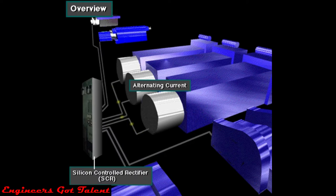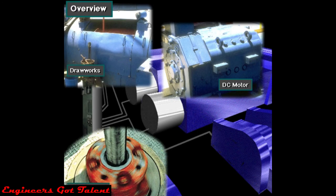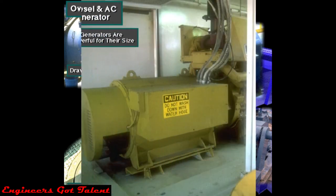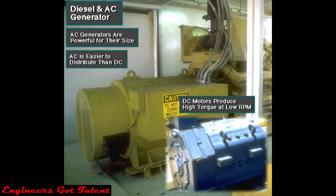Alternating current put out by the AC generators goes through heavy duty electric cables to a silicon controlled rectifier, or SCR. The SCR converts AC to DC. Other heavy duty electric cables carry DC electricity to the DC motors, which convert electrical energy back into mechanical energy to drive the powerful hoisting, rotating, and circulating equipment. Rig owners like to use AC generators because they can be built to be very powerful for their size, which is an advantage over DC generators. Also, rig equipment can distribute AC easier than DC. But direct current has certain advantages when driving large equipment — mainly, DC motors produce a lot of torque at low speed that the drillers can easily control.